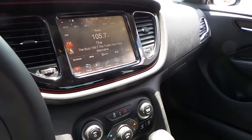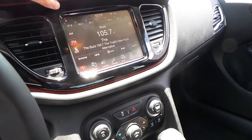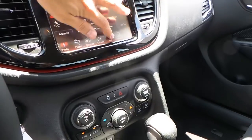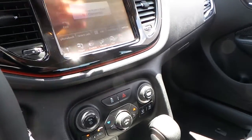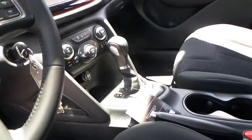Featuring an 8.4 inch touchscreen display radio AM-FM. This Dart is equipped with CD, satellite with a one year subscription, navigation, and Bluetooth phone connectivity. Automatic transmission.